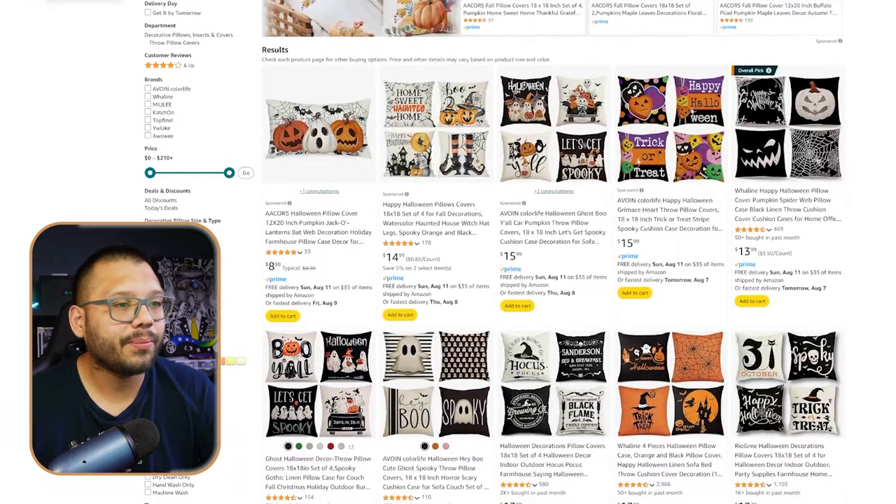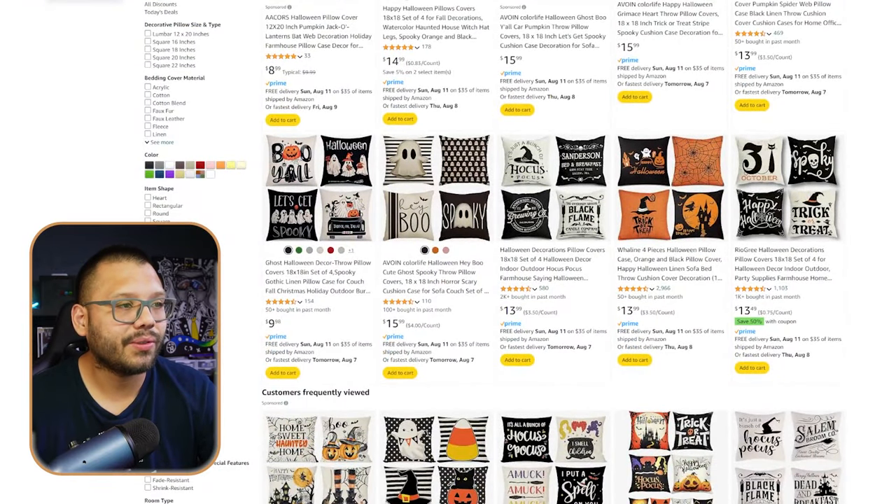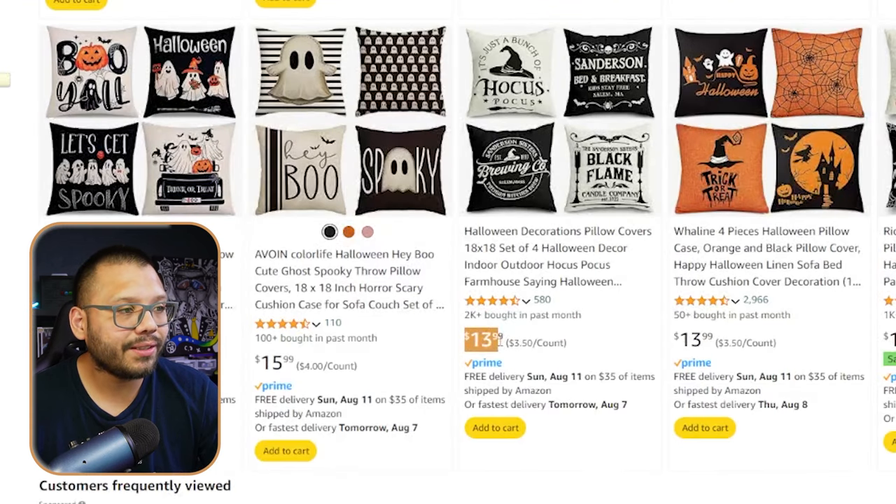Looking through the different pillow covers, there's a bunch you can source. The best thing is that for $14 you can get four different covers — that's a very good price. A lot of the time you'd go to Walmart and find maybe one for about the same price, $15, let alone four. You'd probably be spending $30 to $40 for the equivalent.